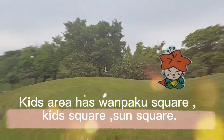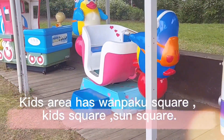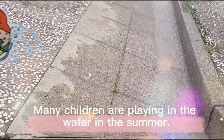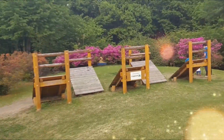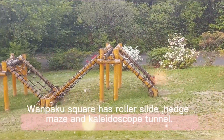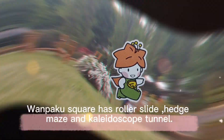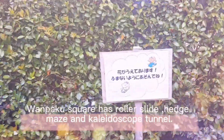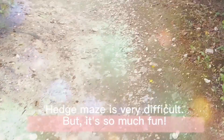Kids area has One Pack Square, Kids Square, and Sun Square. Jab Jab Pound is popular with children — many children are playing in the water in the summer. One Pack Square has a roller slide, hedge maze, and kaleidoscope tunnel. The hedge maze is very difficult but so much fun.